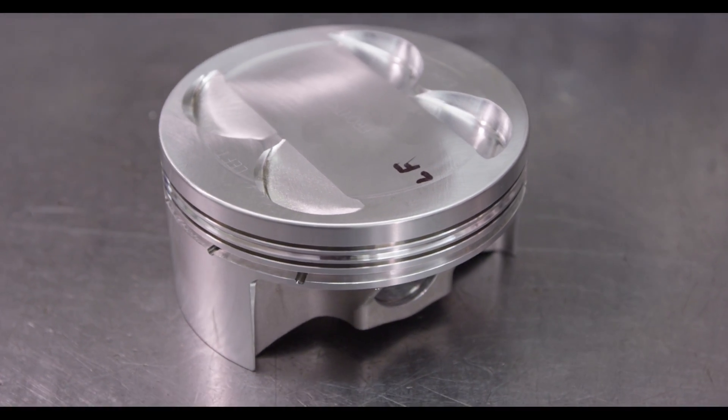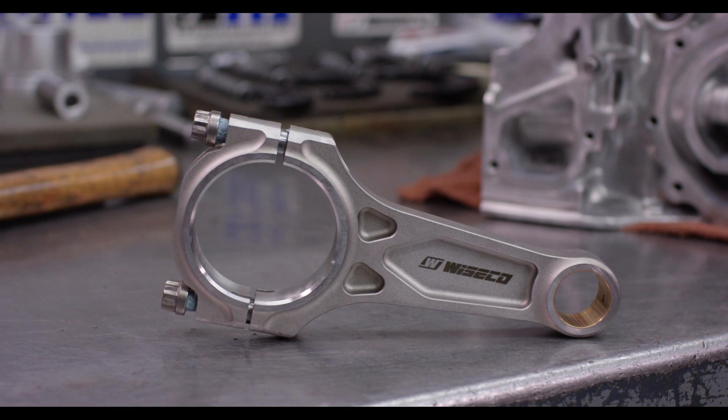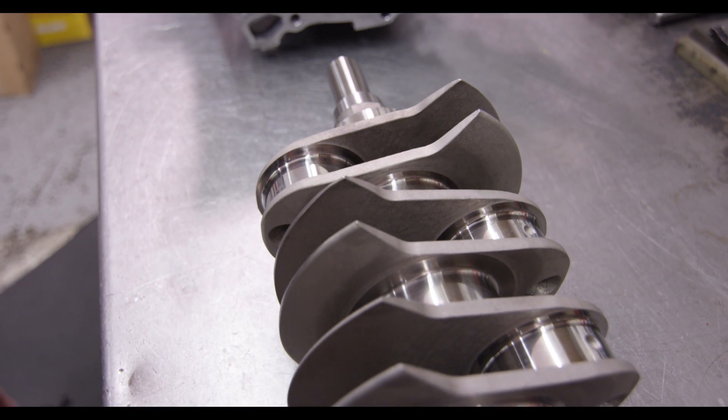He's stepping it up in power, so we're using our closed-deck case. We have pinned the mains and it's been line bored. He's got JE Pistons, the new Wiseco Boostline Rods, and it's all held together with a K1 Technologies crankshaft. He's looking forward to a successful 2017 season.